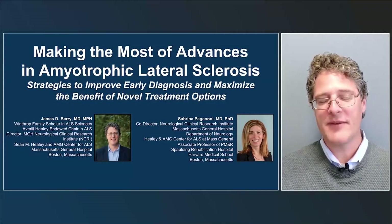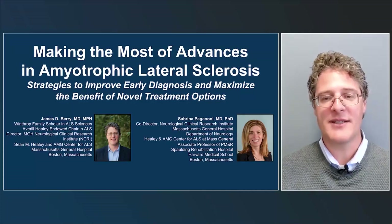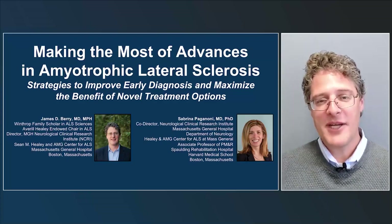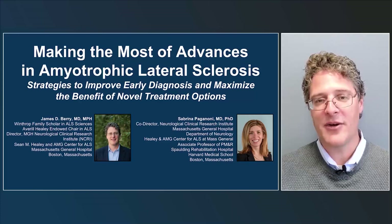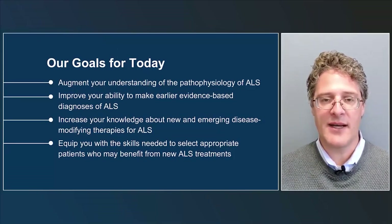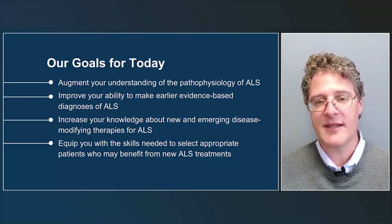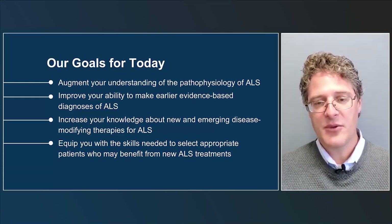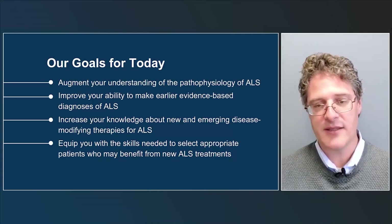Thank you for joining us for Making the Most of Advances in Amyotrophic Lateral Sclerosis: Strategies to Improve Early Diagnosis and Maximize the Benefit of Novel Treatment Options. I'm James Berry, and I'll be presenting today along with my colleague Sabrina Paganoni. Our goals today are to augment your understanding of the pathophysiology of ALS, improve your ability to make earlier evidence-based diagnoses, increase your knowledge about new and emerging disease-modifying therapies, and equip you with the skills needed to select appropriate patients who may benefit from new ALS treatments.